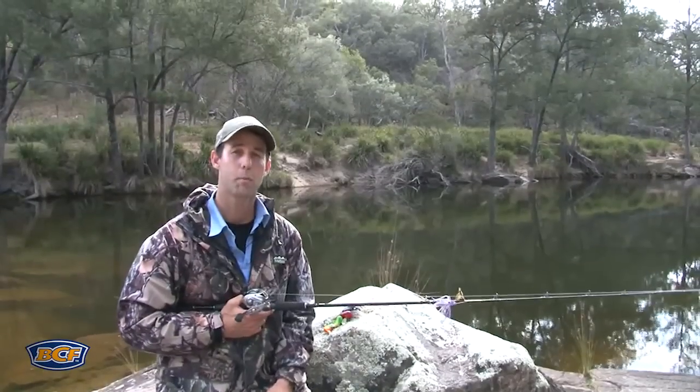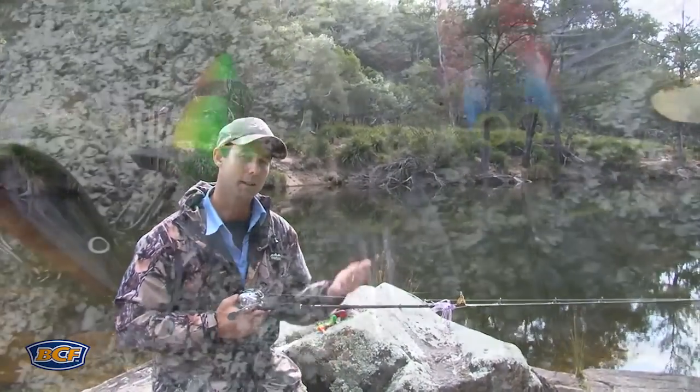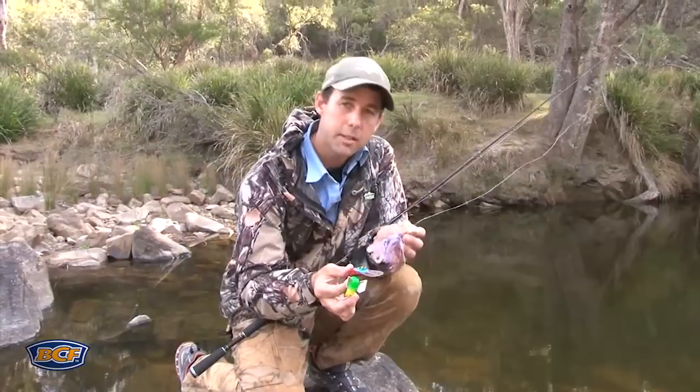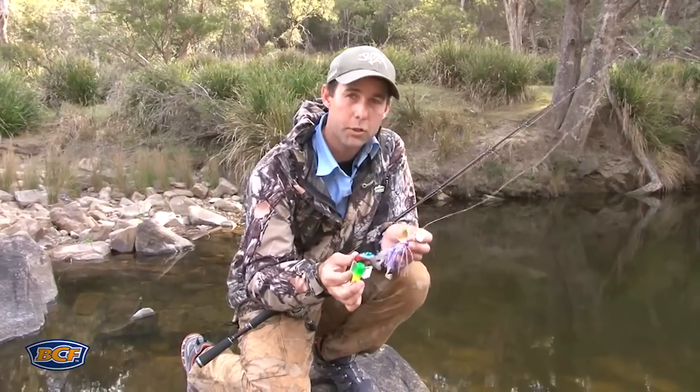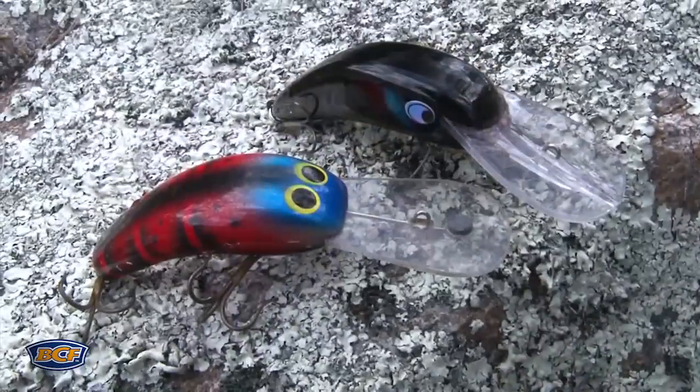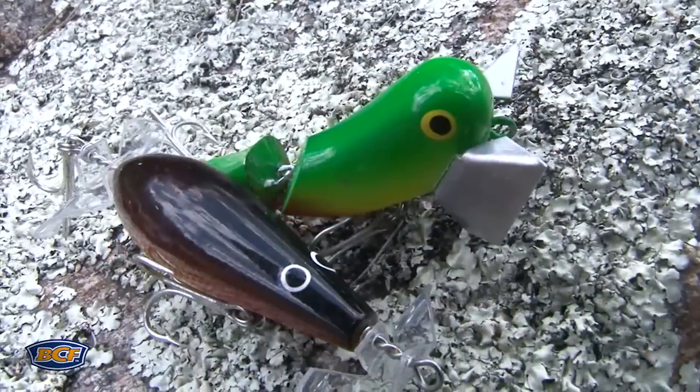In a scenario like this, there are three popular lure choices to use these days. If you want to go and chase Murray cod on the lure, three lure types you'll want to have in the tackle box: spinnerbaits, deep diving hard-bodied lures, and a surface lure of some variety.